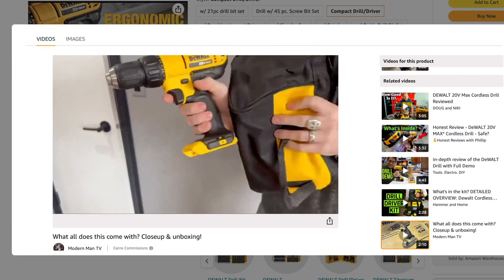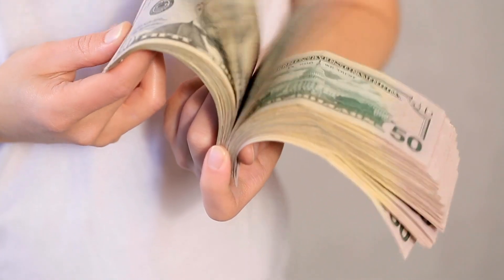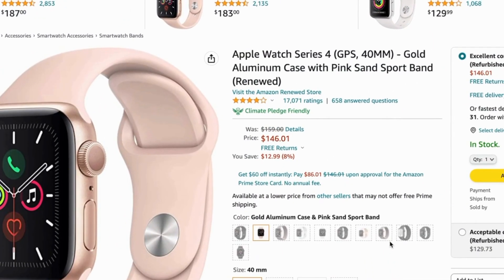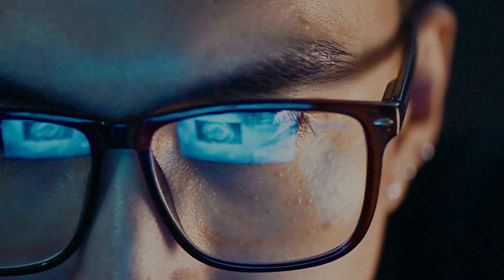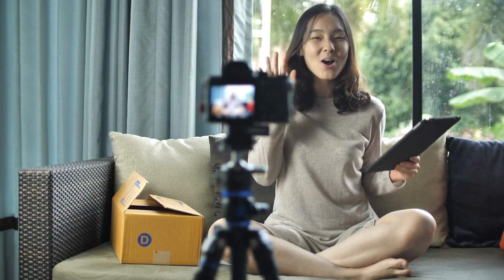Here's how it works: when someone watches at least 30 seconds of one of these videos and then buys the product or a similar product on Amazon, the creator receives a commission. For example, this Apple Watch has close to 16,000 reviews, suggesting it has been purchased hundreds of thousands of times. And despite all those sales, if you look here, there are zero video reviews of this watch — meaning if you made a video review, you would be one of the only ones out there with basically zero competition.